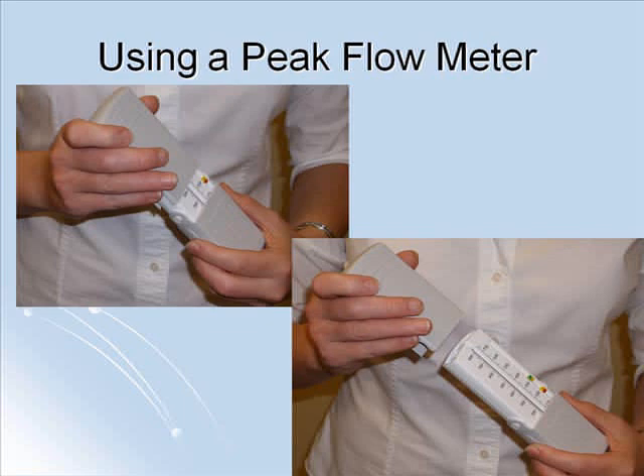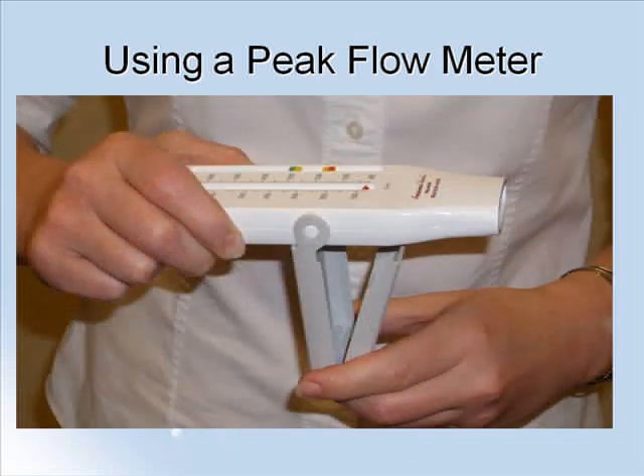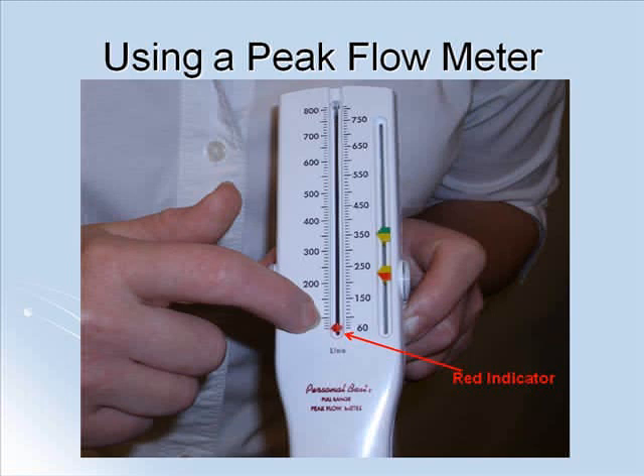Next, swing the bottom cover down and around and snap the two halves together to form a handle to hold the meter with. Then, move the red indicator in the middle of the meter to the very bottom of the scale, as shown here.